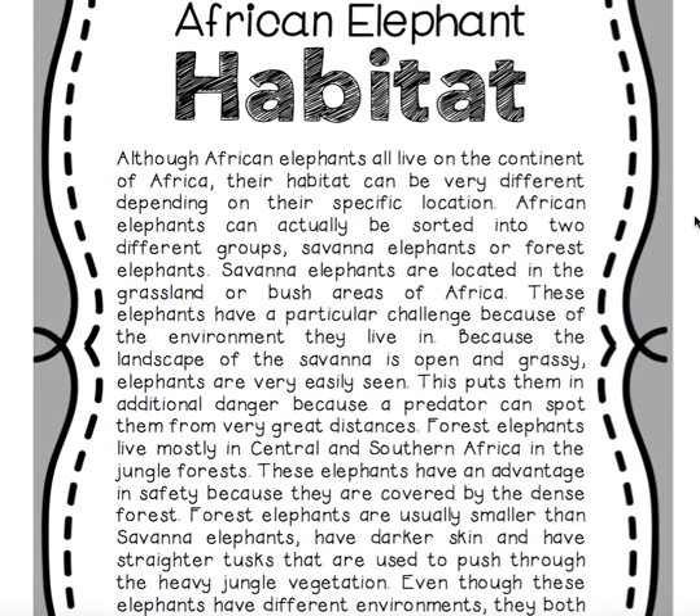Although African elephants all live on the continent of Africa, their habitat can be very different depending on their specific location. African elephants can actually be sorted into two different groups: savannah elephants or forest elephants.